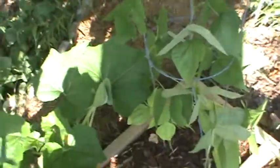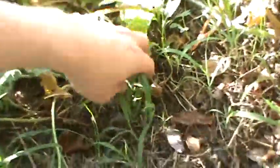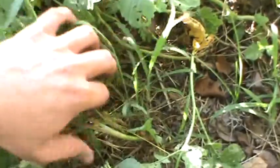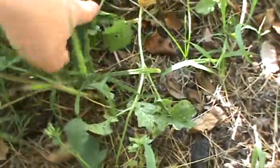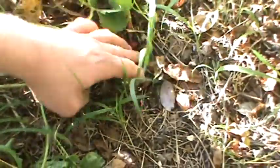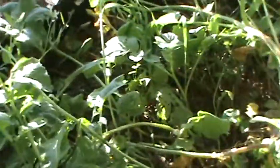That's for the radish. The radishes are pretty much done over here. There's a little bulb right there, but nothing really worth eating. I don't think my radishes really did very good this year.